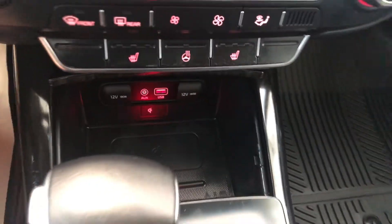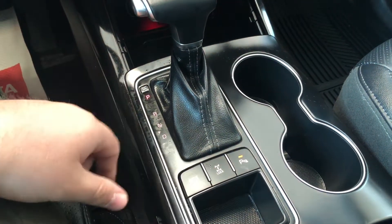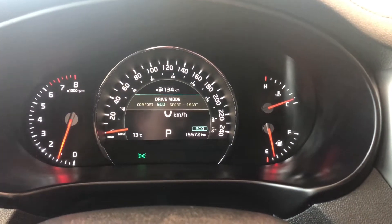You also have a wireless charger — put your phone right in there and it will charge without any cables. Behind the shifter you have your parking assist where you can turn those sensors on and off, your differential lock, and your different drive modes. Pressing this button cycles through sport, smart, comfort, and eco modes.